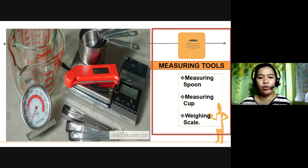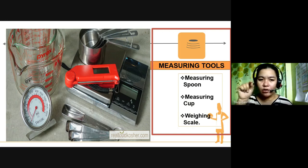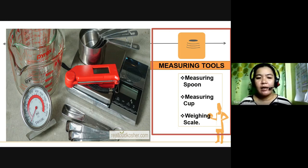Next, we have the measuring tools. Magkakasama yung mga gamit na ginagamit para mag-measure. We have the measuring spoon — yung parang spoon, ginagamit siya for liquid or dry materials. Measuring cup — yung klase ng baso na may markings para sa measurement. And weighing scale — kailangan din natin magkaroon ng weighing scale o timbangan para sa tamang bigat ng mga ingredients bago mag-bake, para ma-perfect yung gagawin.